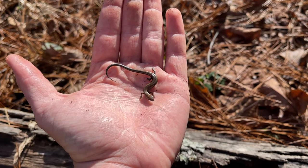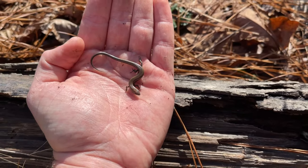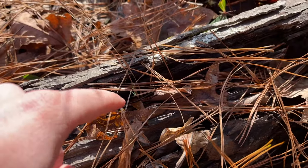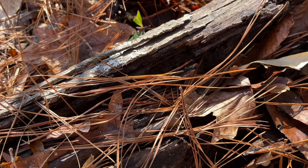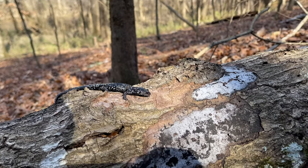Our next herp of the day is another reptile, but one that's a little more active this time of year — it's a little ground skink. I rustled this guy up when I was flipping this log, but these guys are normally active on days this cold, so we're just going to leave them to it.